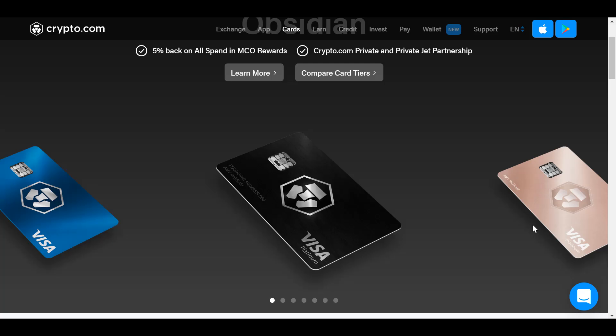Today we're going to talk about the Crypto.com Ruby card — also known as the Crypto.com Ruby Steel card. We'll cover what it is, how much it costs to get, and whether it's worth it.